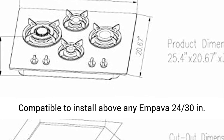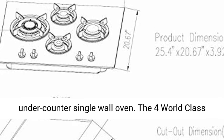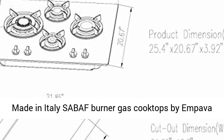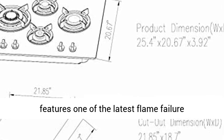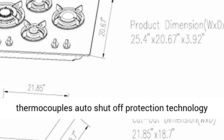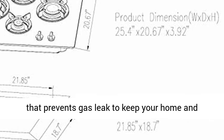Compatible to install above any Impava 24 or 30-inch under-counter single wall oven. The four world-class, made-in-Italy Sabbath burner gas cooktops by Impava feature one of the latest flame failure thermocouple auto-shutoff protection technologies that prevents gas leaks to keep your home and family safe.